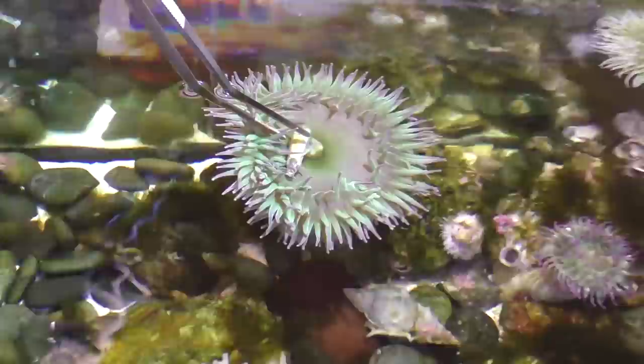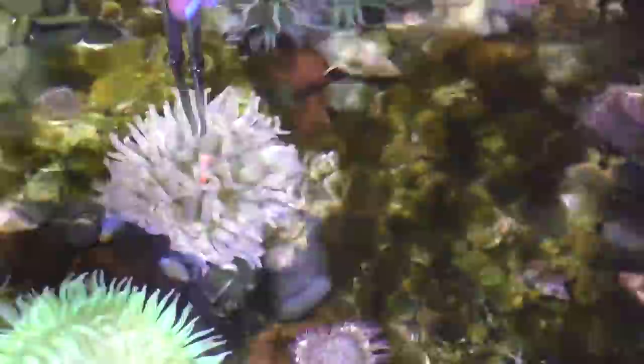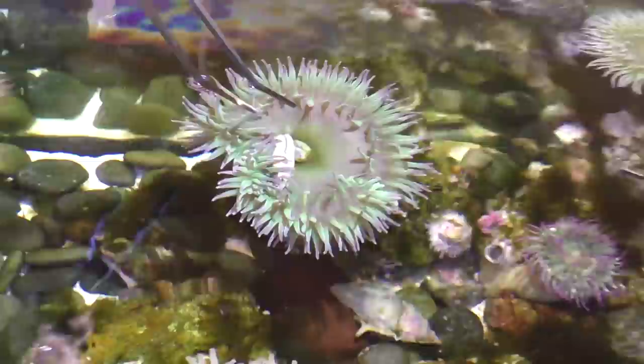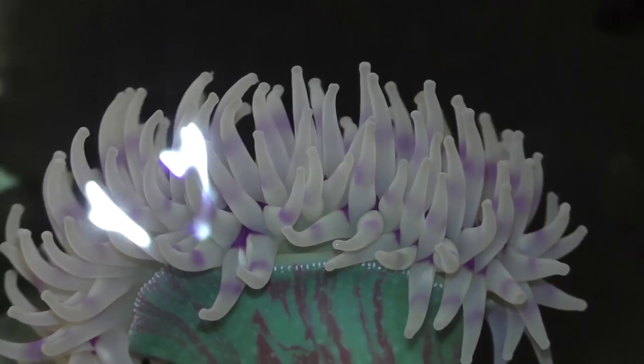Believe it or not, sea anemones are actually carnivorous predatory animals. They feed on fish, shrimp, crabs, and other animals unfortunate enough to get caught in their tentacles.